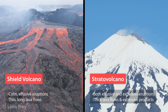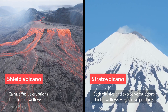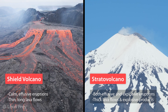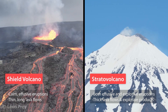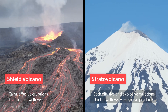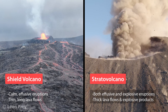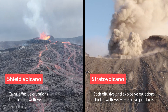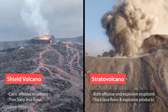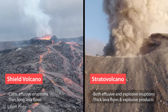In summary, the type of eruption and also the type of lava erupted at a volcano determines its shape. Shield volcanoes are characterized by calm, effusive eruptions forming thin and long lava flows, while stratovolcanoes can erupt both explosively and effusively, forming either thick lava flows or explosive products that together pile up to a steep volcanic edifice.